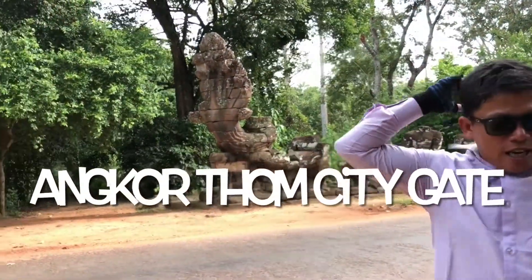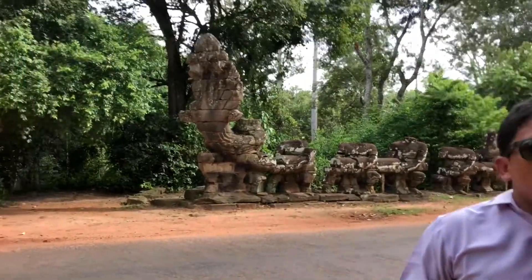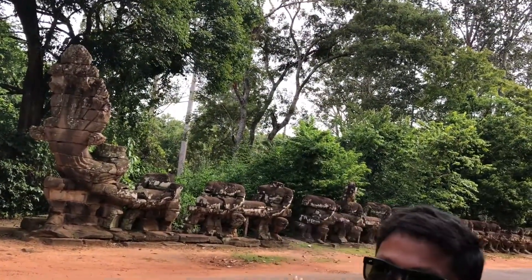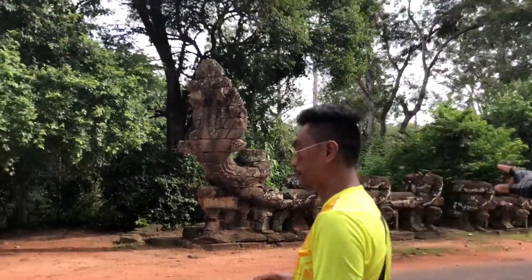Outside of Angkor Thom city, the city had a total of five gates: the bridge gate, the east gate, the south gate, and the north gate. This is a big Naga — Naga Ruta.